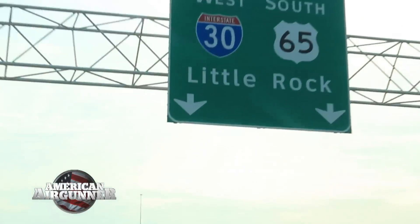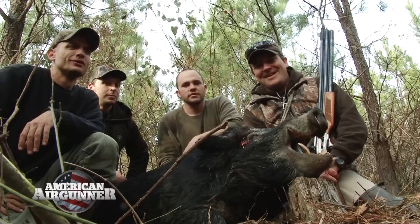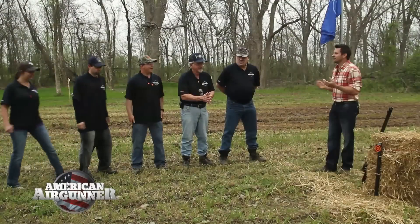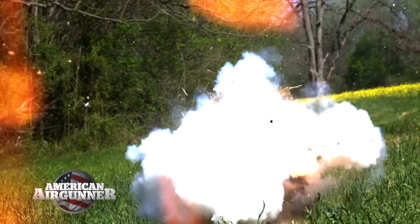This week on American Air Gunner, Steve Kreiner is taking us on a hog hunt and showing us what it takes to bag a wild boar with one of today's most powerful air guns. It's time for another air gun review, and we'll see our five remaining contestants shoot some long-range explosives to see who's heading to the next elimination round.